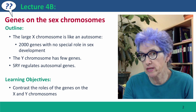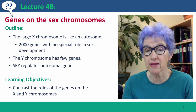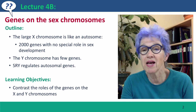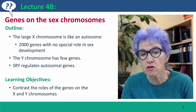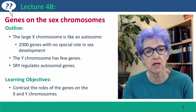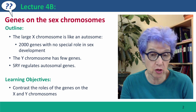Basically, the X chromosome is very much like an autosome in the kinds of genes that it has and their density. It has about 2,000 genes, and they have no special role in sexual development. In contrast, the Y chromosome has very few genes, and these genes are genes that function only in males.